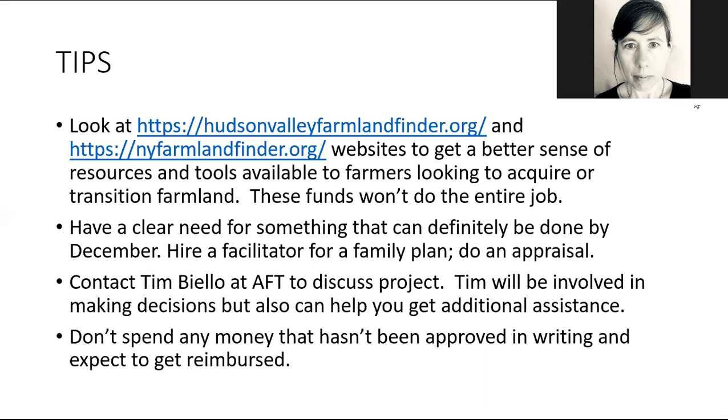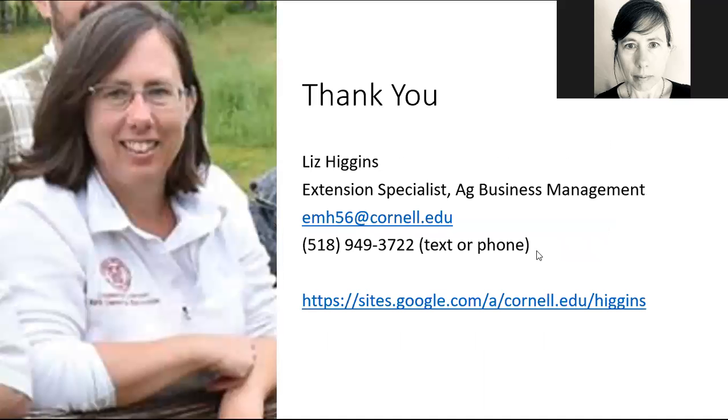So that's this month's grant. Once again, look at the Google site at sites.google.com/a/cornell.edu/Higgins. This webinar will be loaded on our YouTube site with a link there. The PowerPoint is already up and the list of other grants is also already up on that website. Hopefully that will be helpful to you going forward. Thanks.